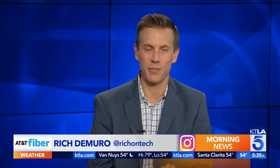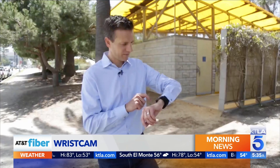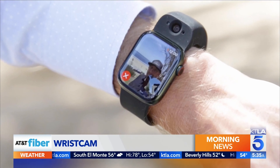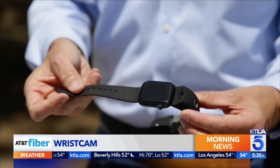This means you can take pictures and even video chat right from your wrist. Video calls from your wrist — it sounds like science fiction, but it's a reality today. I think it's somewhere between Dick Tracy and Inspector Gadget.